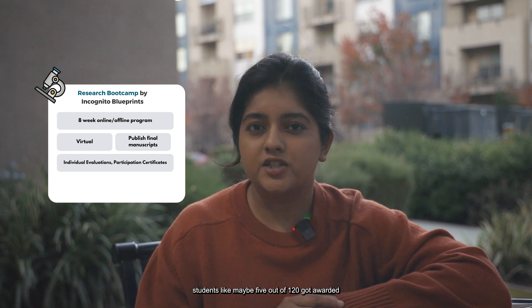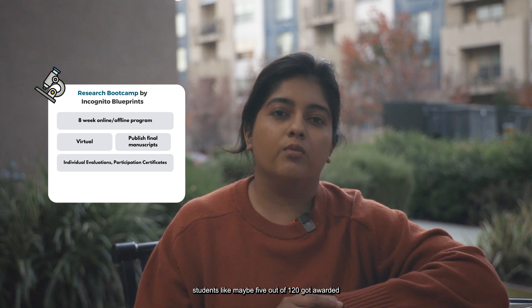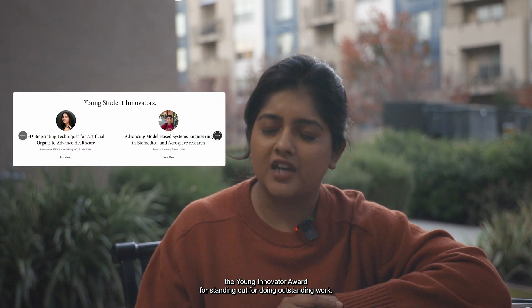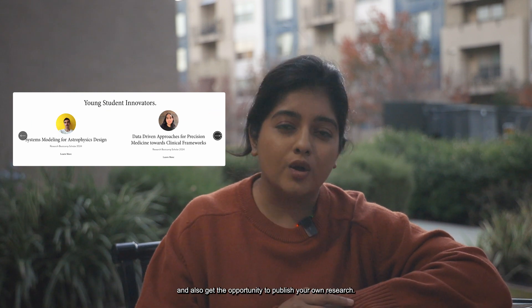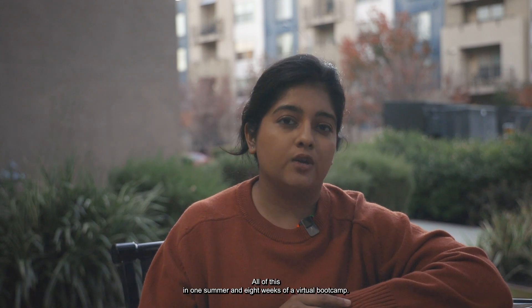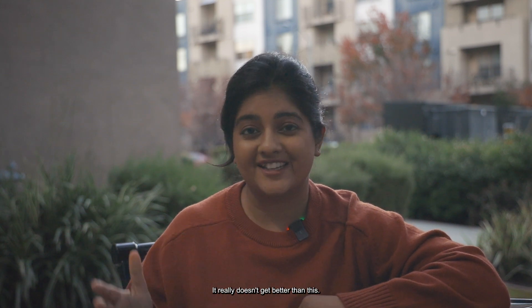Very select students — maybe five out of 120 — got awarded the Young Innovator Award for outstanding work. So there are competitions within this bootcamp. You get to learn everything you need to, and also get the opportunity to publish your own research, all in one summer and eight weeks of a virtual bootcamp. It really doesn't get better than this.